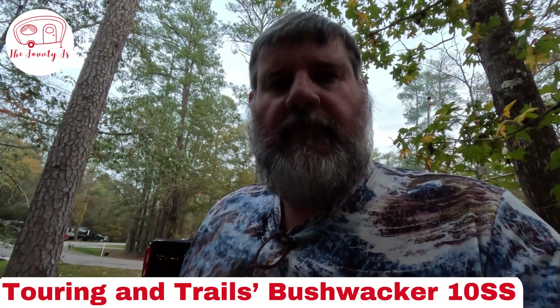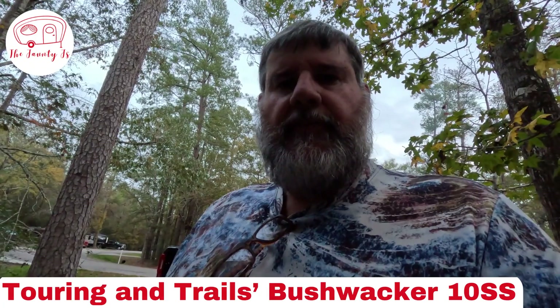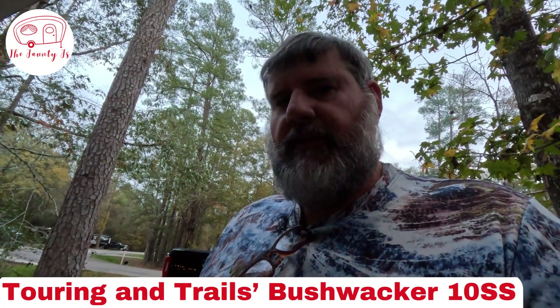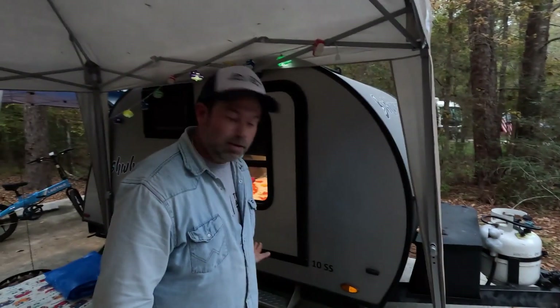Now we're with Jim of Terrain Trails — definitely go check out his YouTube channel, like and subscribe. He's going to walk us through his Bushwhacker trailer setup here at the Teardrop Lone Star Chapter gathering.